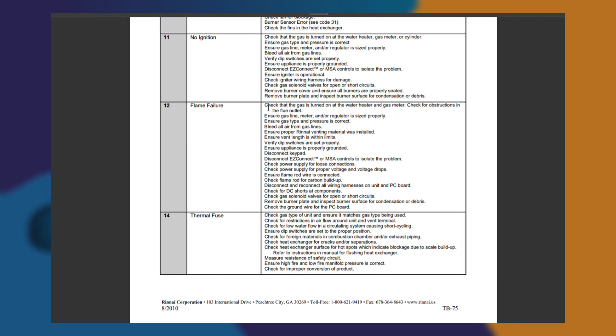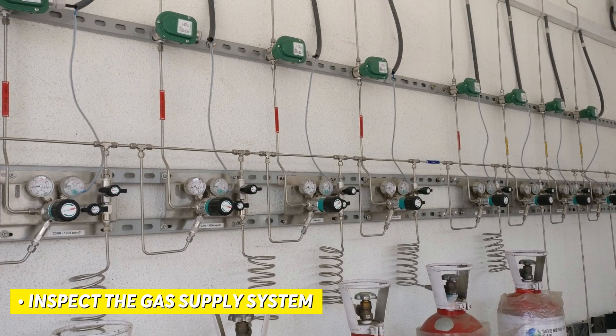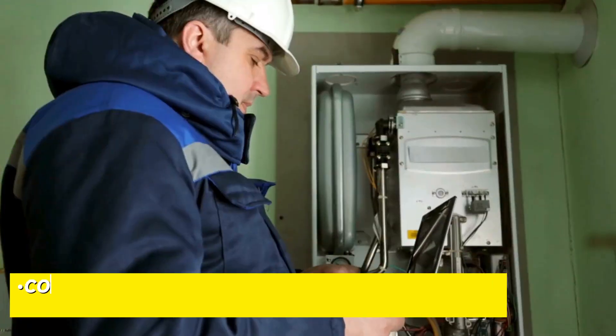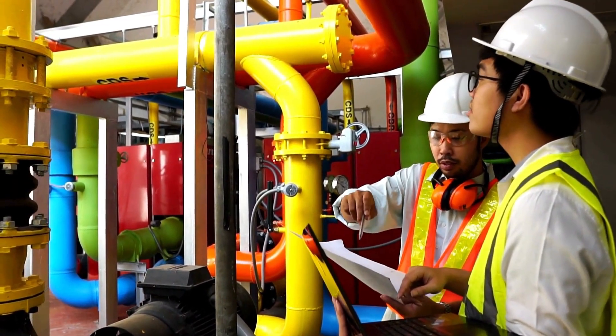To fix the Rinnai water heater Code 12, here are some viable solutions you can apply. Inspect the gas supply system and ensure all components are in proper working condition. Check the gas valves to see if they are in the open position and aren't clogged up. Confirm that there is an adequate amount of gas in the tank and double-check the pressure of the gas system as per the operational manual.